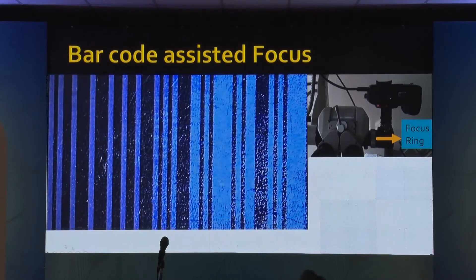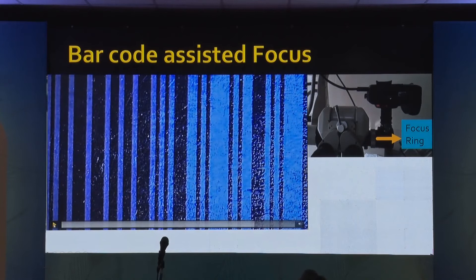Even if you go to such high magnification, all the lines are very clearly seen. Once you have done this, then all your videos are going to be very well focused.